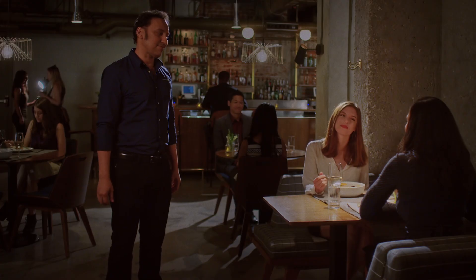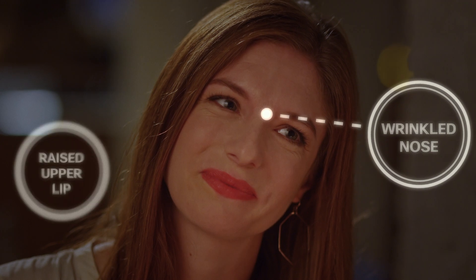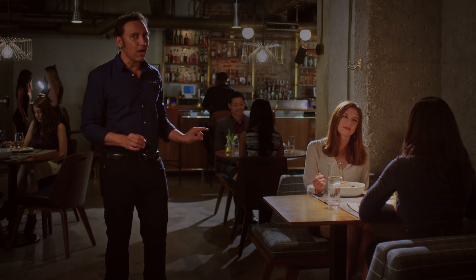Now you see how her nose is wrinkled up at the top? That's a sign of disgust. And the raised upper lip — same thing. Why? We don't know. Is she allergic to shellfish? Is she allergic to soup? It's unclear. What we do know is that Jen does not like that dish.